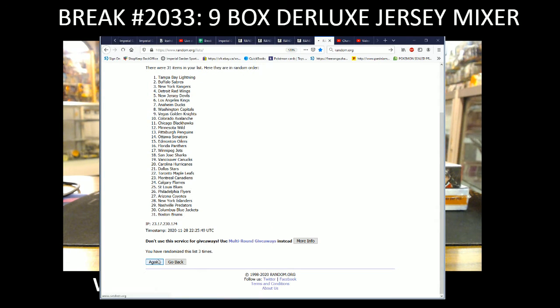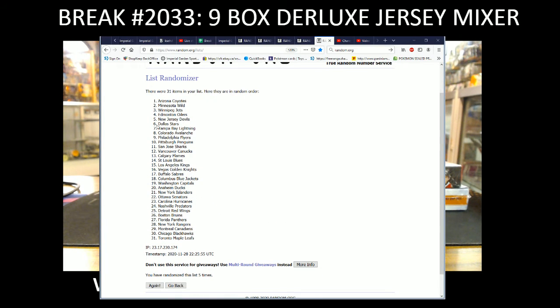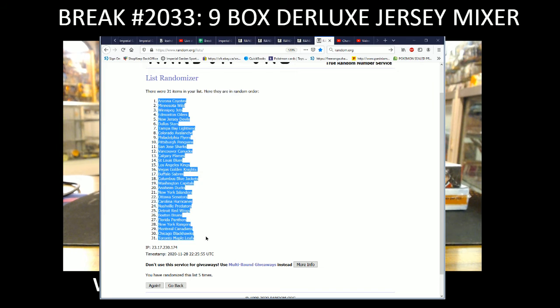That's 3, 4, and 5. So we've got the Coyotes on the top of the list and the Toronto Maple Leafs on the bottom.